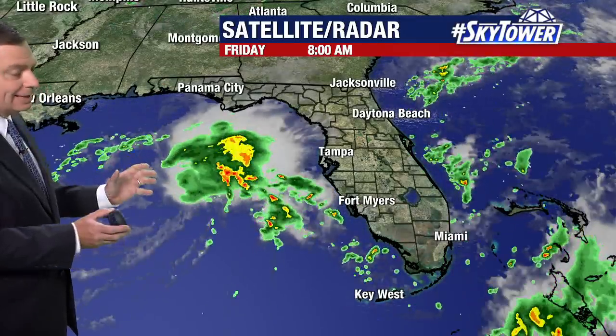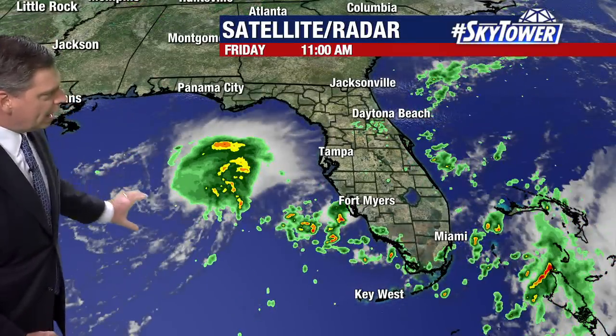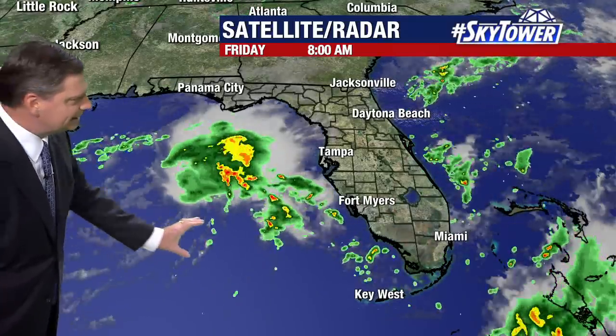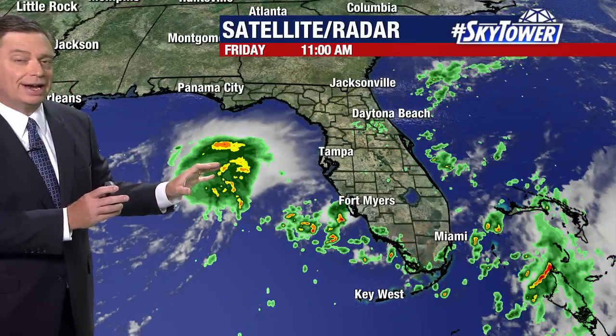It's small and actually not a well-defined system either, because there's a lot of dry air and wind shear on the western and southern side of the storm. So the center is located right in here, and really all the convection is sitting on one side of the storm.